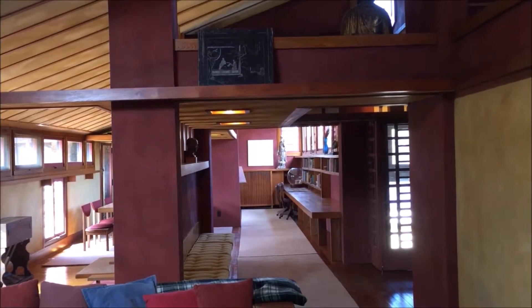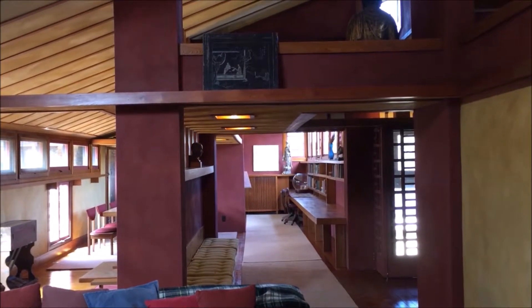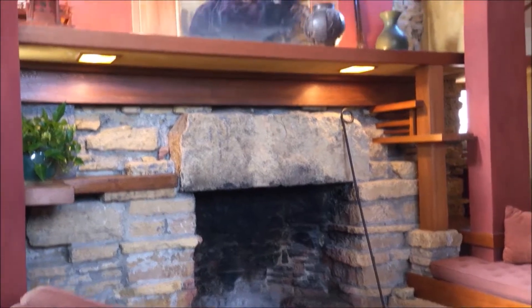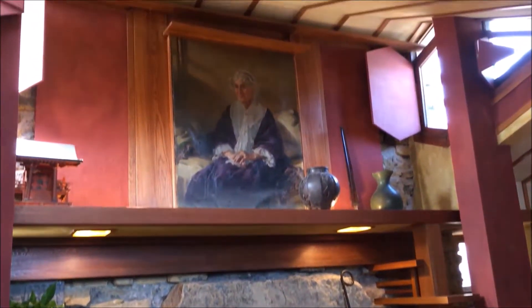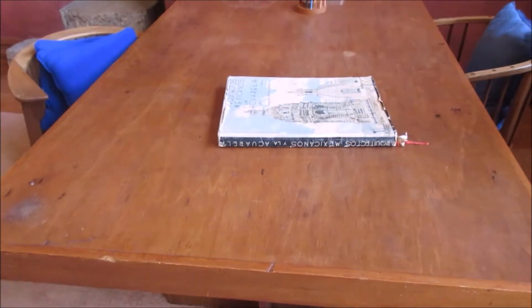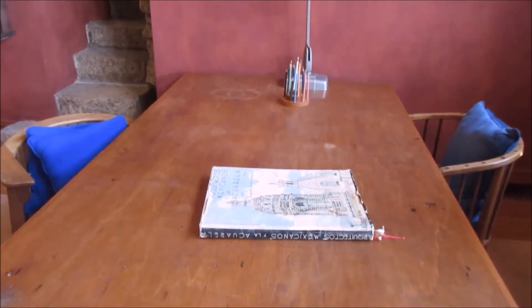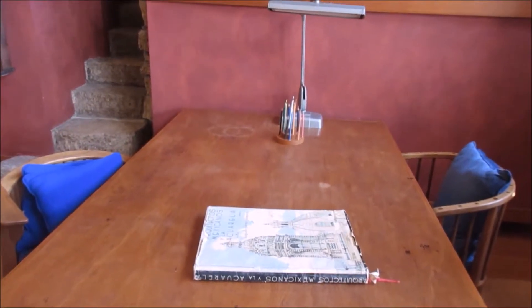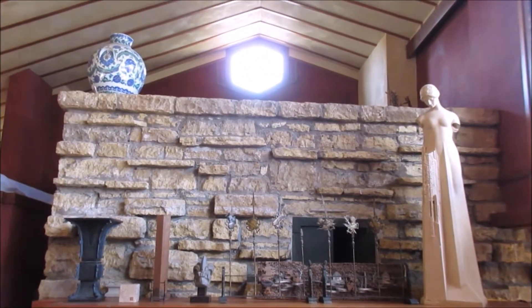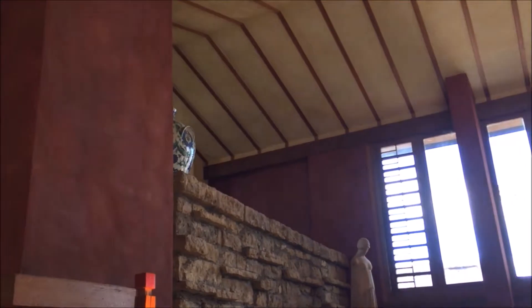This is the interior of the studio where he would make all his plans for his buildings. There is a fireplace — there are a lot of fireplaces — and that is a portrait of his mother. That is his original desk; his chairs were always very low to the ground, as you'll see throughout the house.